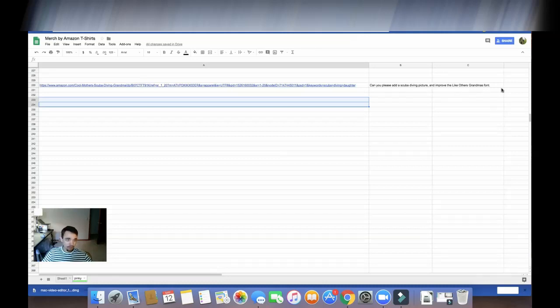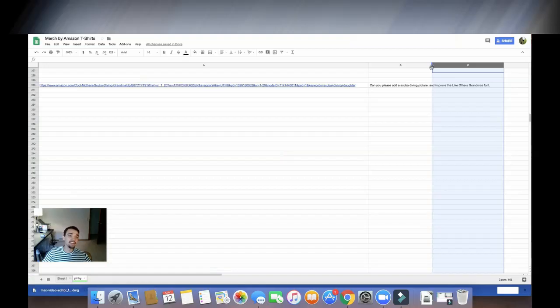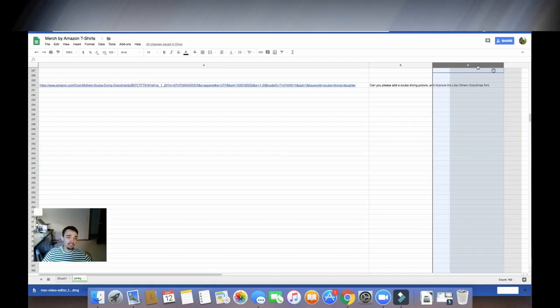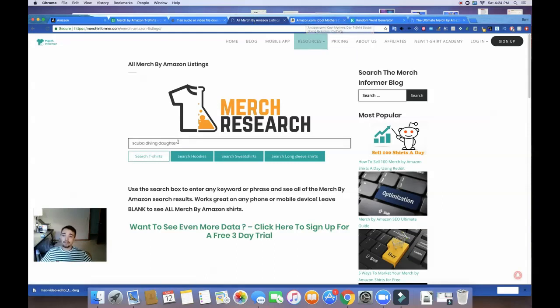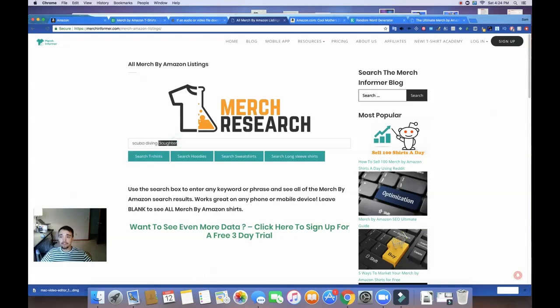In about two or three days, she's going to go into this section and put the link to the Dropbox file. From there I have the file — it's my file now — and I can go to Merch by Amazon with the improved design of a design that's already selling well. Since that original design is selling well, there's a good chance people are going to like my design since I made it a little better.